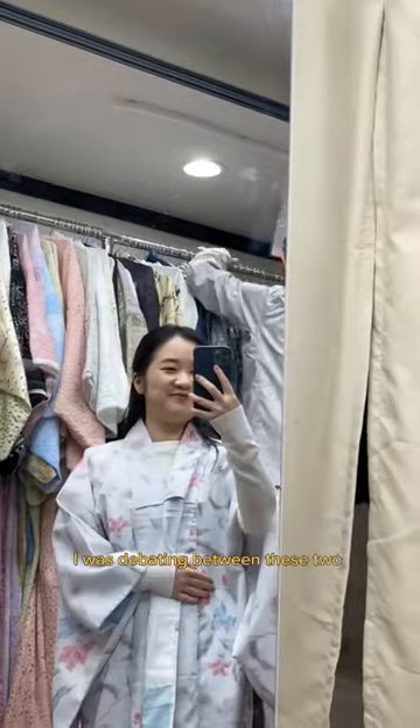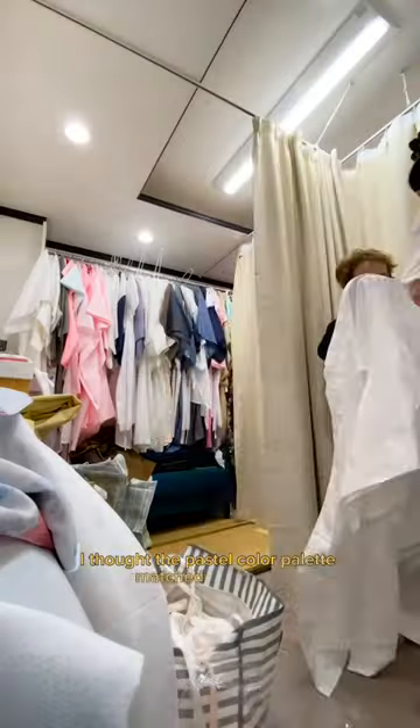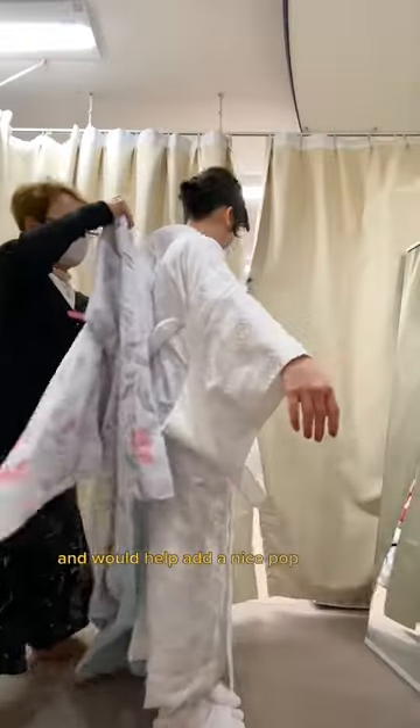I was debating between these two kimonos and I said yes to this one. I thought the pastel color palette matched me better and would help add a nice pop of color in photos.